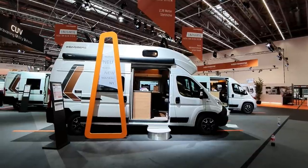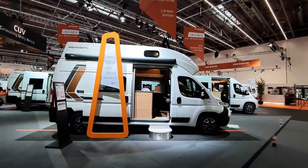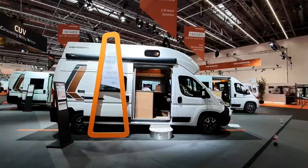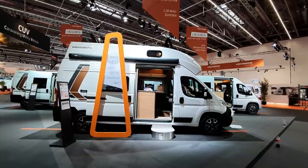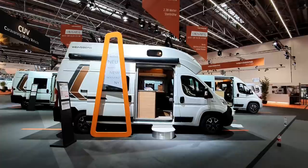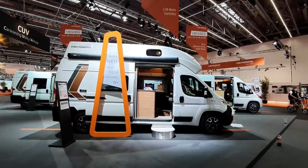Hello and welcome from Caravan Salon 2020. This is the 2021 range from Vinesburg which I'm going to show you to the accompaniment of a press conference and hoovers in the background, so if I get too boring you can listen to either the press conference or indeed the hoovers.